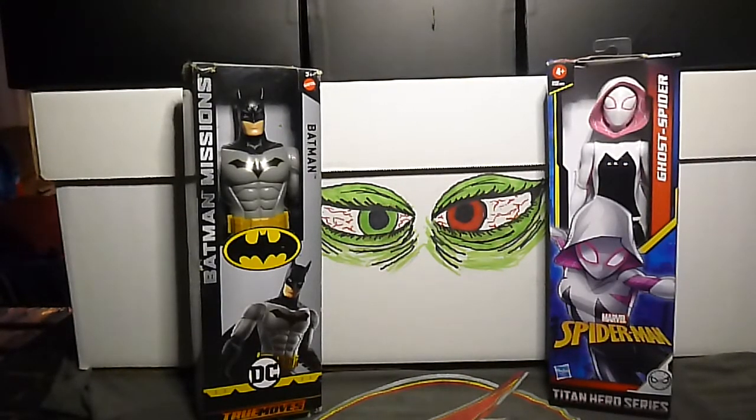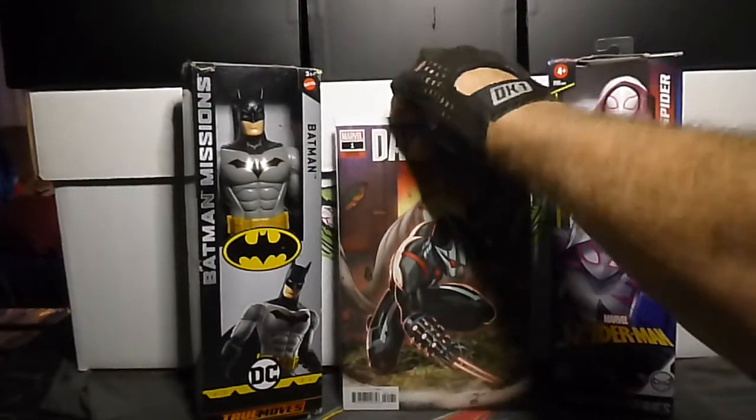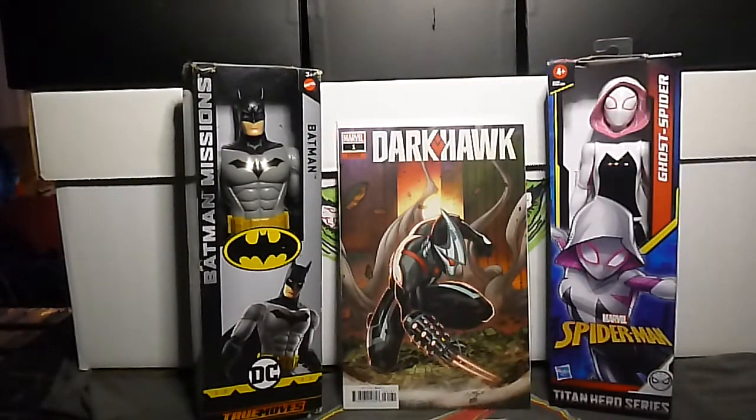And of course I had to get another one — the Dark Hawk 1C, and this is the Ron Lim variant cover. This is a cool cover. It goes good with the other one.